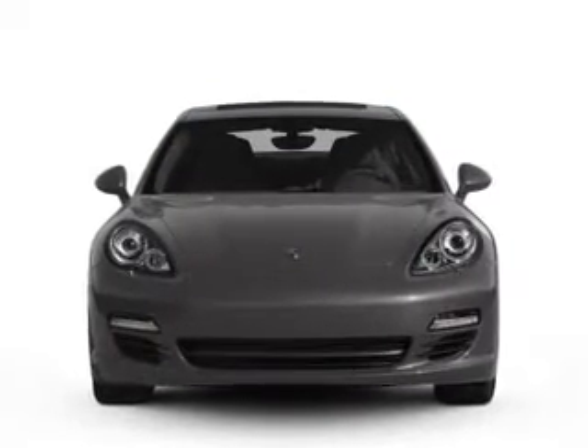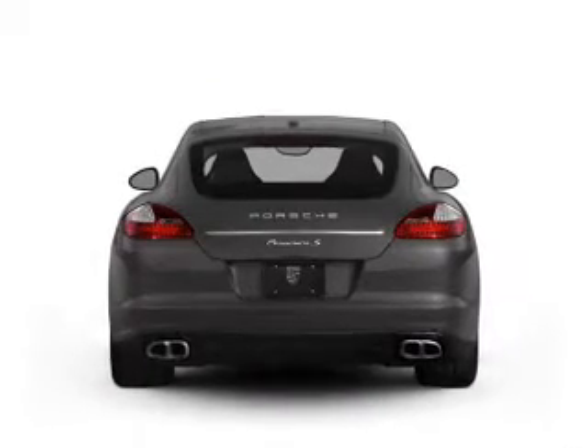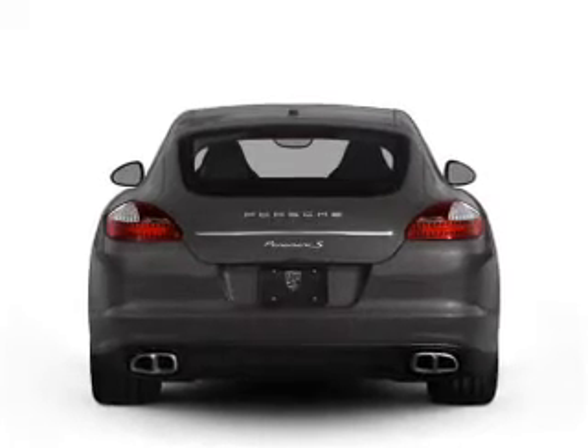With a powerful 8-cylinder engine driven by an automatic transmission, find your way easily with the included navigation system.